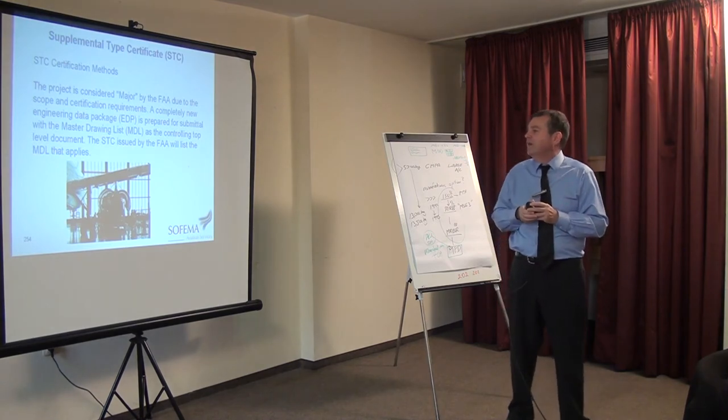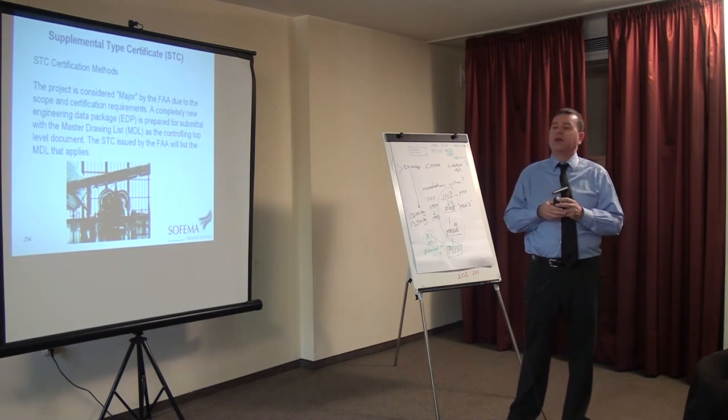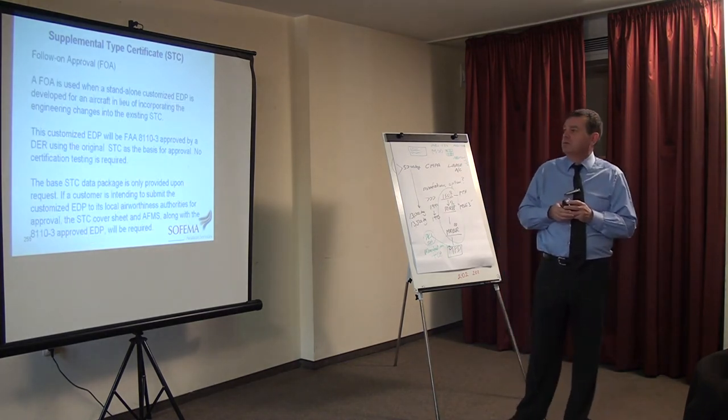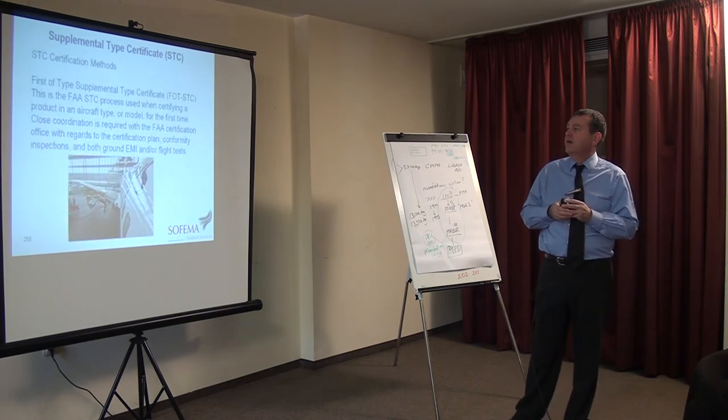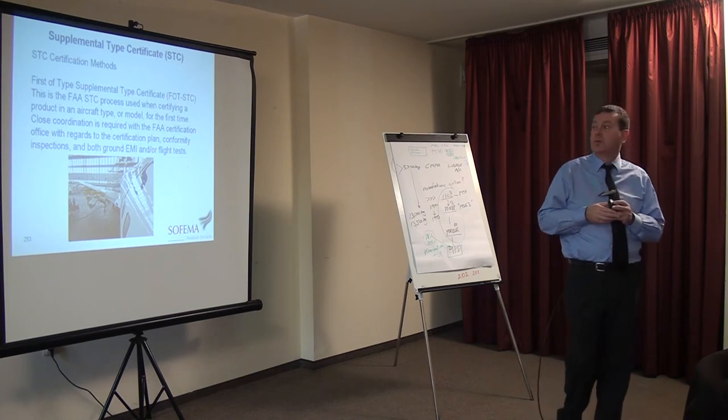The STC issued by the FAA will list the master drawing list that applies. Follow-on approval — FOA. So we've had FOT, first of type. Now we're having FOA, follow-on approval.